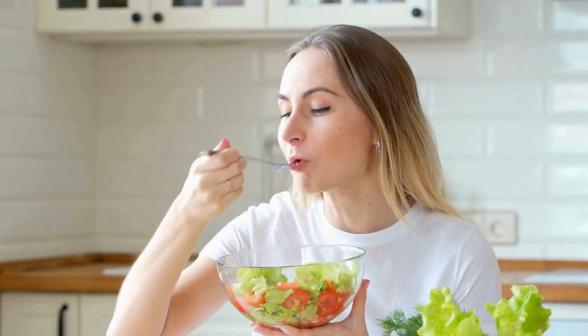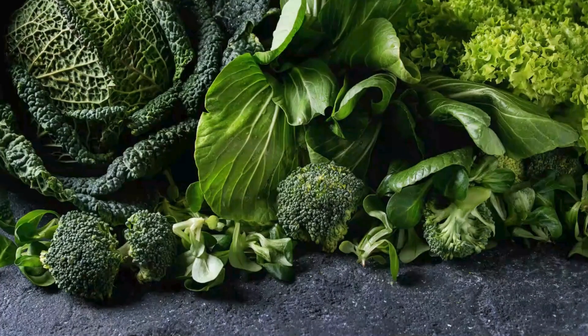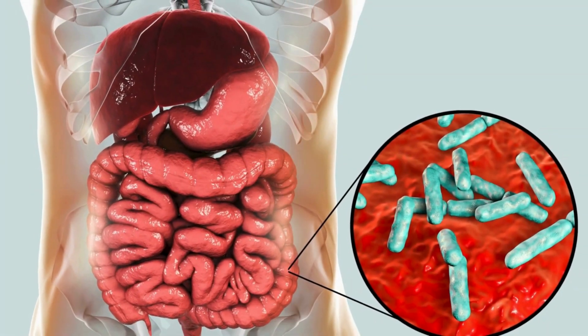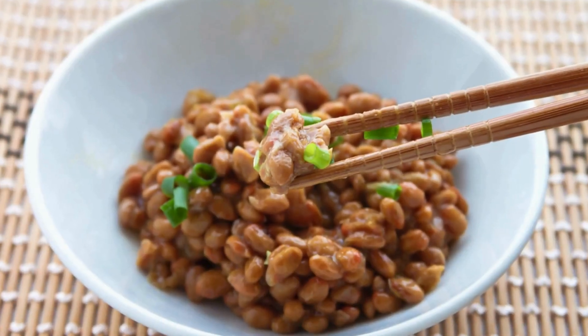Vitamin K2 can be obtained from foods, or converted from vitamin K1, found in leafy greens, by specific gut microbes.